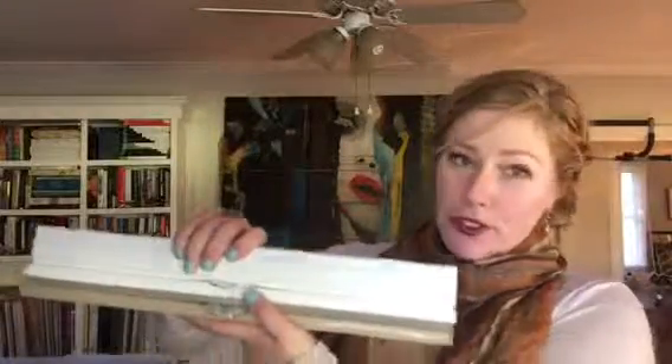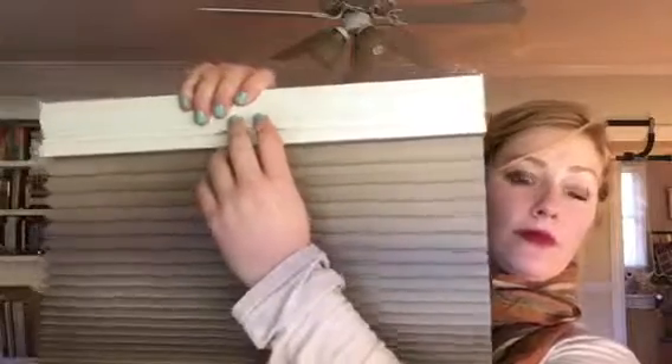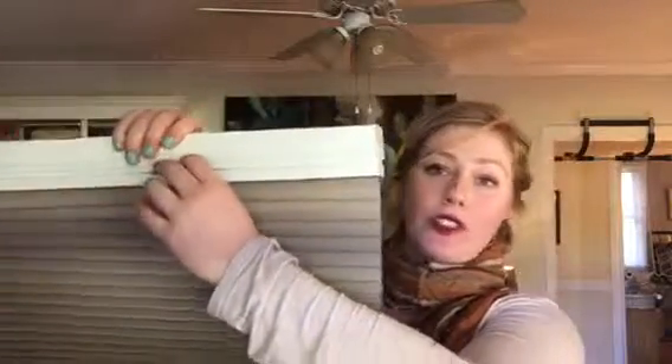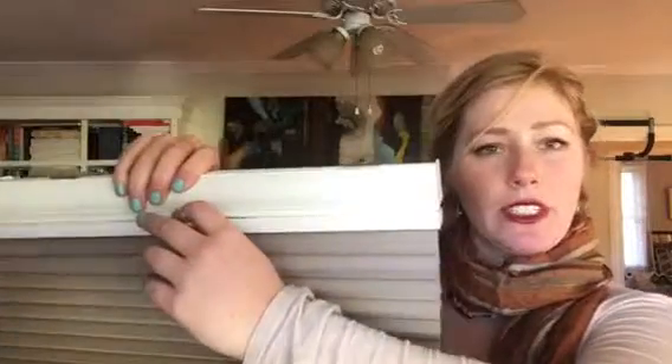They're called Perfect View shades. They are a cross between a cellular shade — cellular shades can have up to triple cells. They are the most energy-efficient window covering that you can get, and they decrease your power bill by 35 to 40 percent on average.